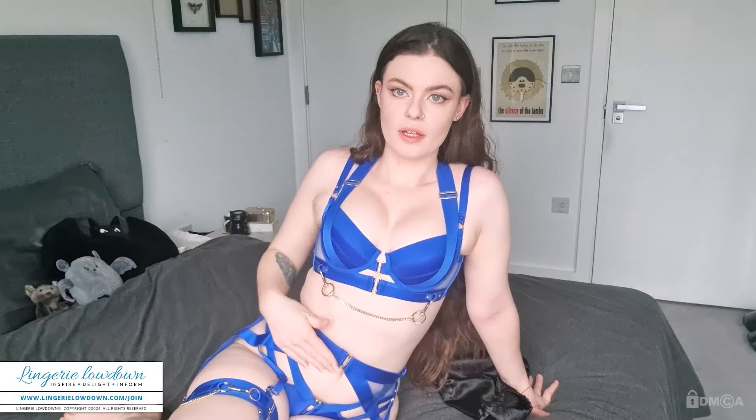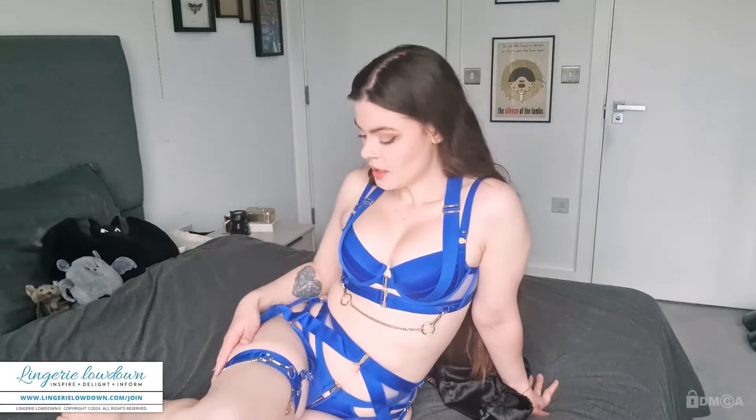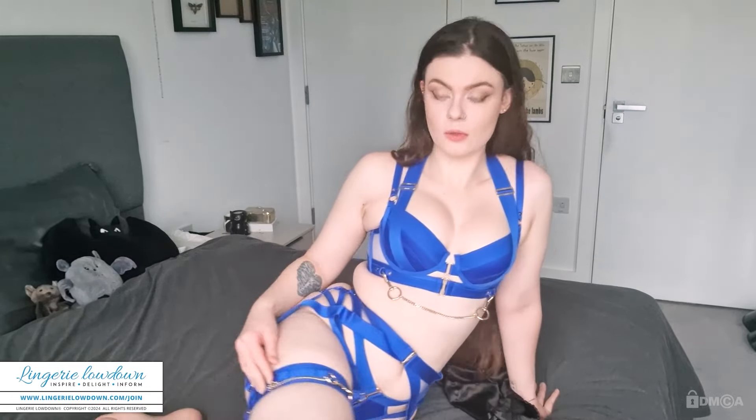I love the shape of it, the way that all the parts kind of crisscross. The suspender belt does up the same as the bra, so just a clasp at the front. And all of the straps are adjustable, which is really, really nice — they all have adjustable parts here.